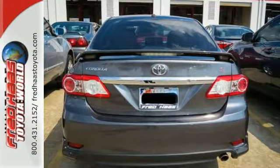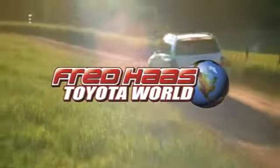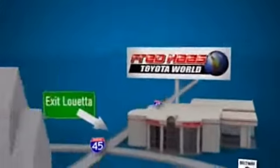Get in and on the road today. Fred Haas Toyota World has been a hallmark of our community for more than 40 years, easy to find on I-45 North at Luetta, just two miles north of 1960.